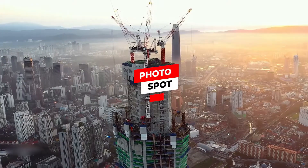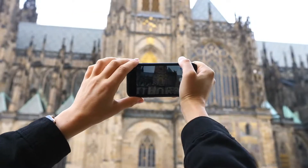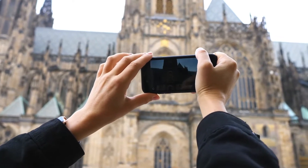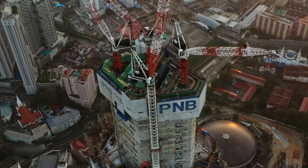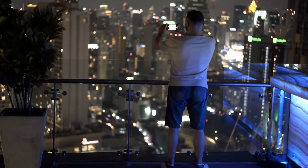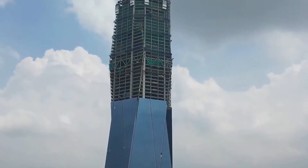Tall skyscrapers are always hard to capture in a photo, especially if you want to be in the frame. However, the Merdeka 118 will feature a dedicated photo spot in the vicinity of the building — an elevated platform intended for visitors to photograph the skyscraper. The platform will be placed across the recreational park from the building.